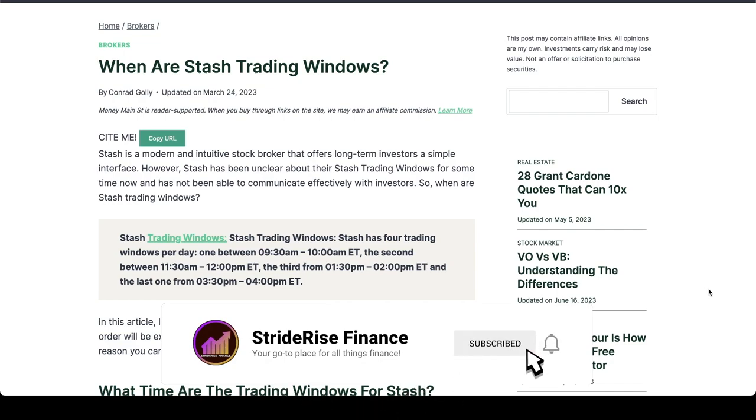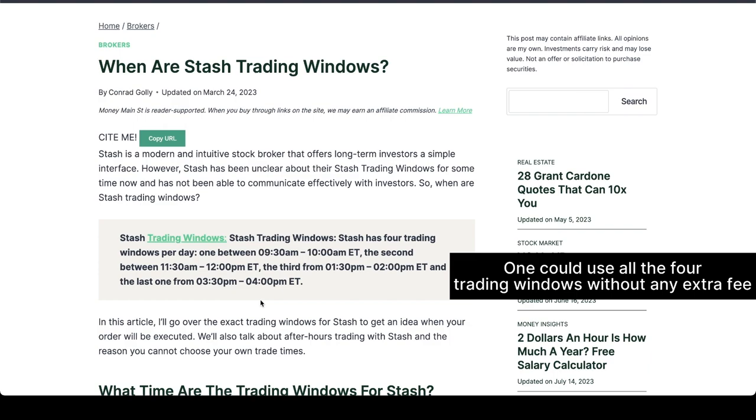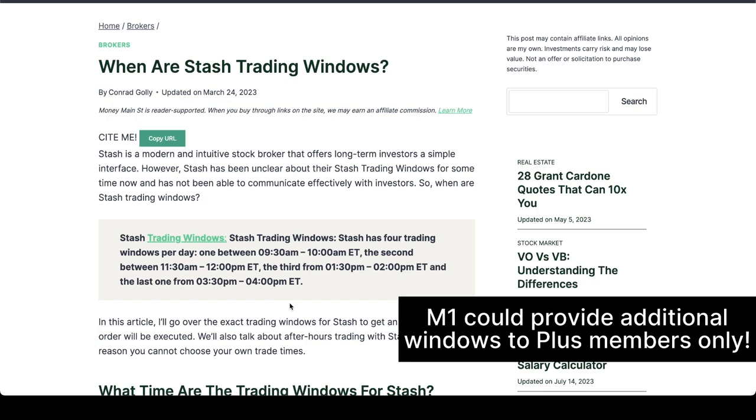I often felt the best M1 Finance could do was follow the four trading windows that Stash provides. If you have your orders ready by 9:30 a.m., the orders execute at 9:45 a.m. Likewise, orders ready by 11:30 execute at 11:45. The third window at 1:30 p.m. executes at 1:45 p.m., and the last one at 3:30 p.m. executes at 3:45 p.m. I'm not saying Stash is the best investing platform — I moved out of Stash last year and made a video about it. But this is one nice feature I really appreciated about Stash. Limiting customers to just one trading window like M1 does felt like a very bad approach, because stocks fluctuate through the day and there should be more investing opportunities.